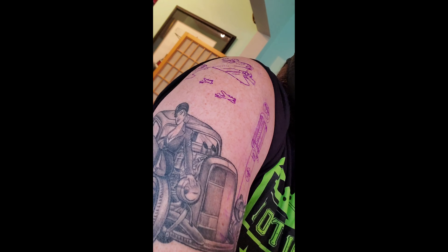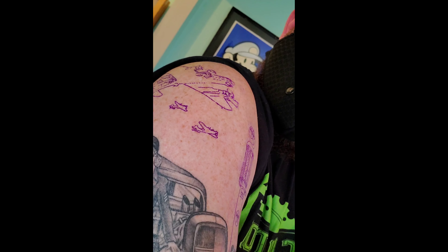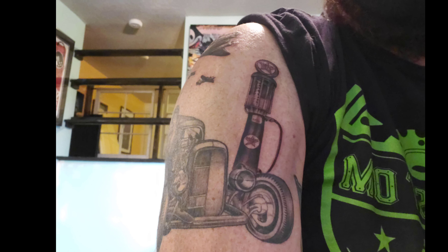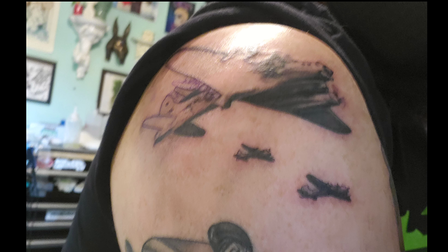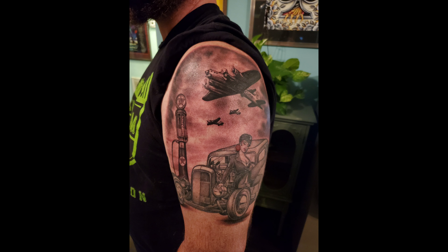I did get my tattoo finished up and it looks awesome. The gas pump has so much detail — you can't even see the amount of detail that's in it. The car turned out good. I got three B-17 bombers put in, and then these clouds. Everything looks amazing — she did a great job.